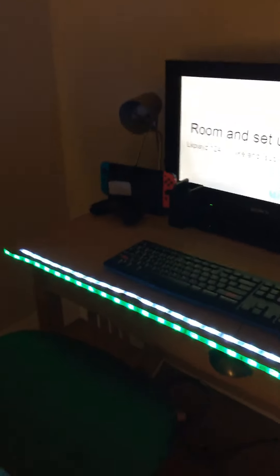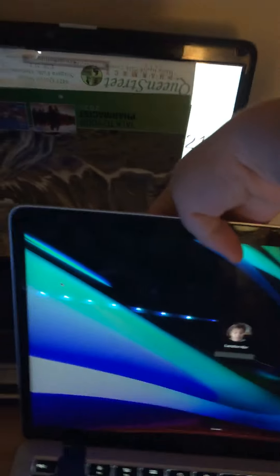So this is my setup. There's my Nintendo Switch over there, there's my keyboard and my mouse, and my MacBook over here. This is my MacBook guys.